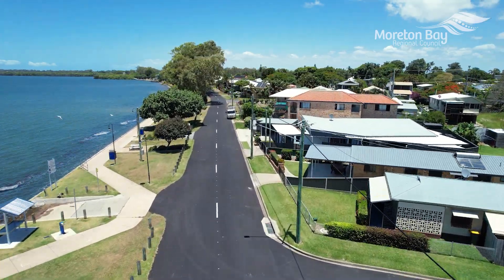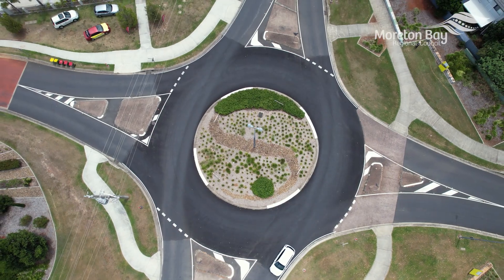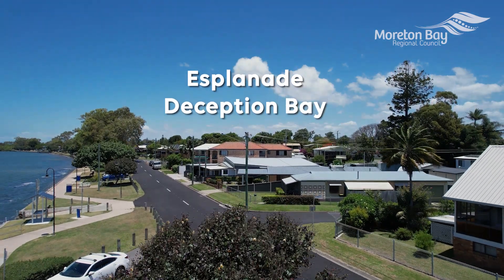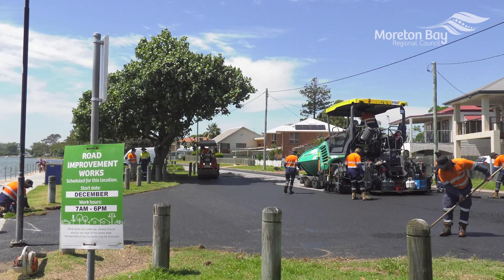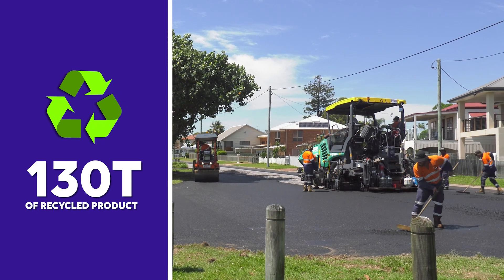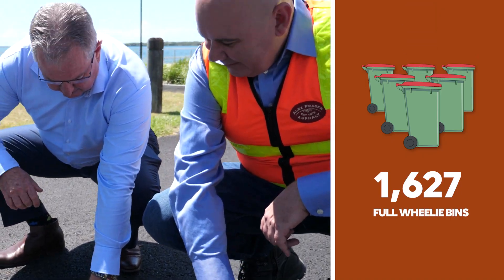Council's putting the pedal to the metal when it comes to recycling and using old materials that would normally end up in our landfill. This road surface behind me here is partly made up of glass and plastic containers. Thanks to our partnership with Alex Fraser, we've managed to divert 130 tons of waste from landfill from this one project alone — that's 1,627 full wheelie bins.